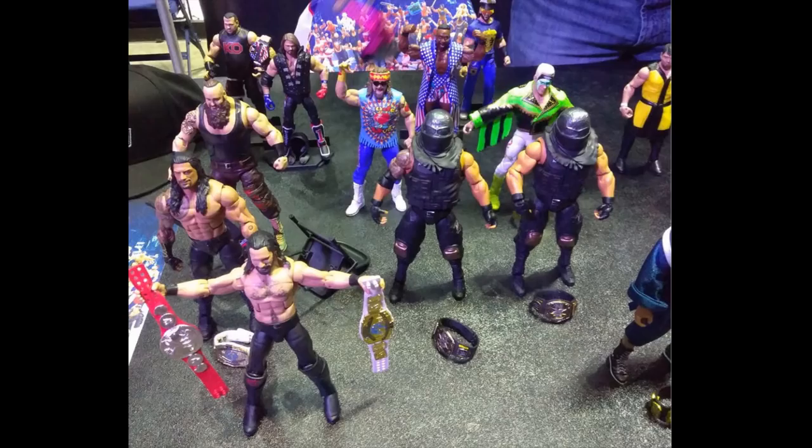Last but not least, we do have some Elite 62 and 61 images. In the back we have Elite 61 with Fandango, Big E, AJ Styles, and Kevin Owens. I still do not see Shane McMahon — they must have had some issues with his figure so it must not be finished. Up front we do have Elite 62 as well as Elite 63 Seth Rollins. I cannot tell who is in this robe on the right side — if you guys can figure it out, take a guess down below. We have Elite 62 Sting, Dude Love, Braun Strowman, Roman Reigns, and the Authors of Pain.